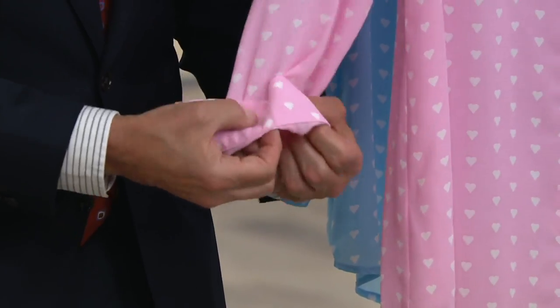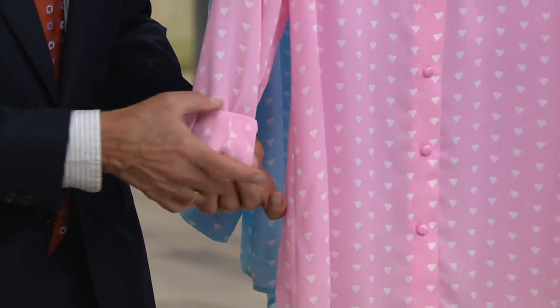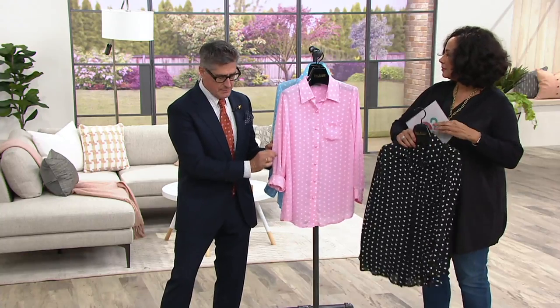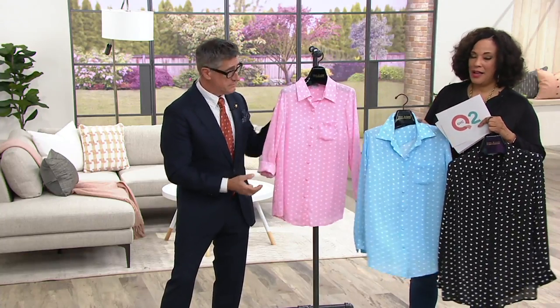But if you are a sleeve roller, you're going to turn that back a couple and you're going to get that very clean turned-back look. A lot of times silky blouses, you roll them back and they fall down. We haven't done one of those camp shirt tabs on this because we really don't need it — it will stay rolled and stay in place.